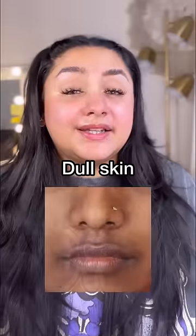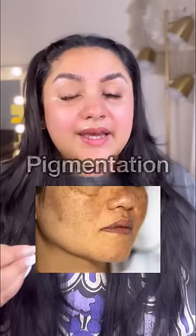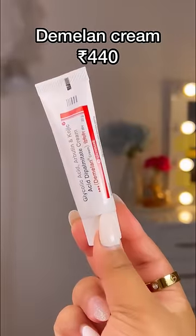If skin has a lot of dullness, pigmentation, melasma, and also fine lines, then D-Milan should work best for you.